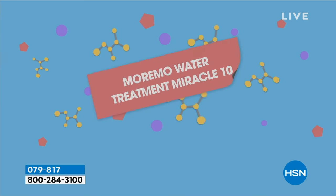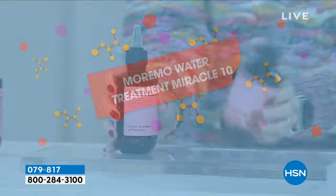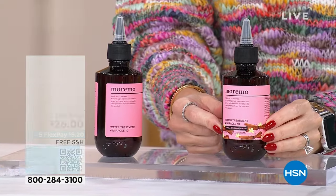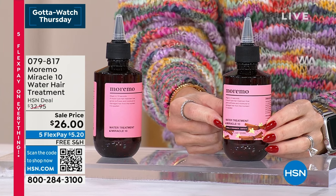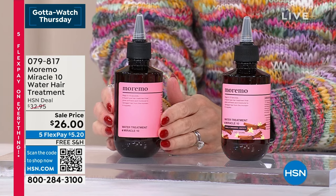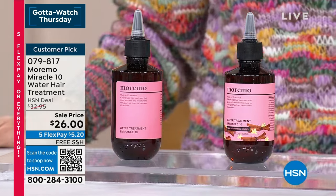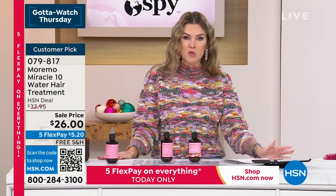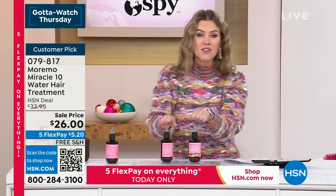We have a scent called vanilla cinnamon — a limited edition — I think we have a few dozen left. Then we have the original. Whichever one you choose, it's $5.20 to get home with free shipping and handling. My producers are already telling me with everybody on the phone lines — now less than 700 total. Let's go, Chelsea — let's do it.